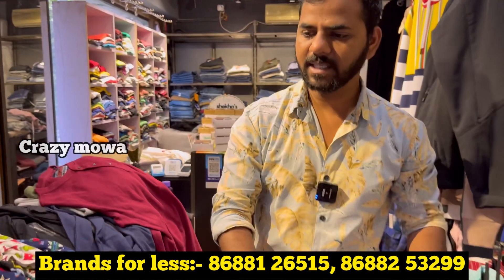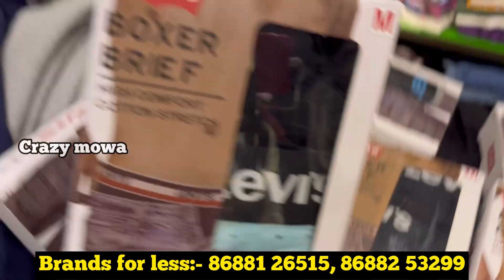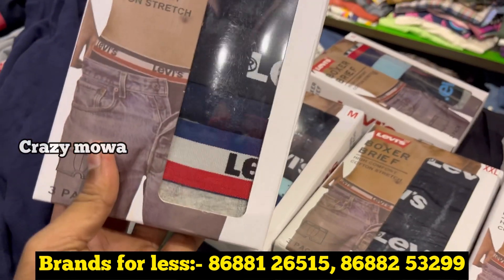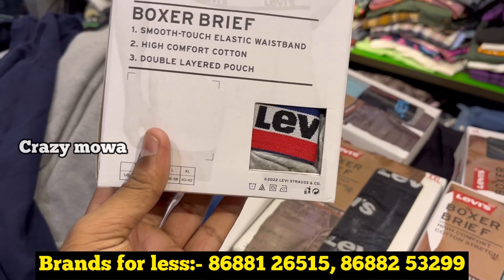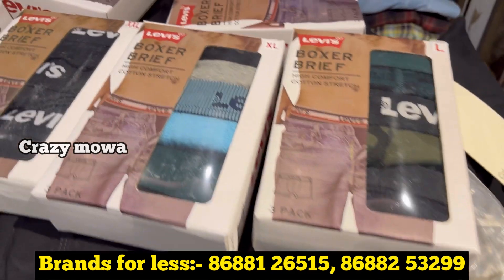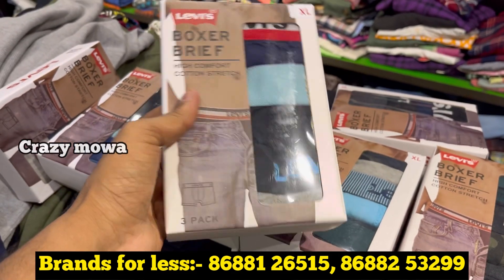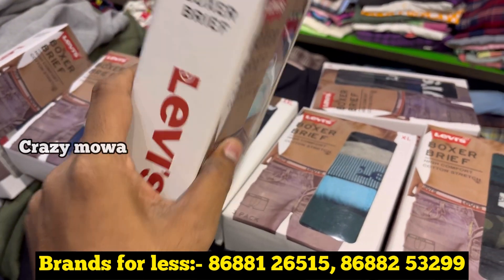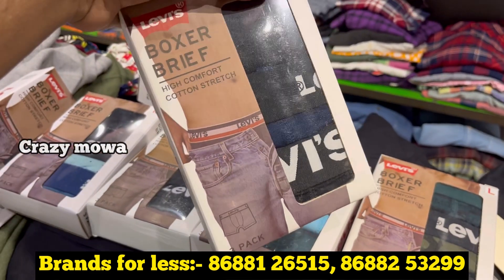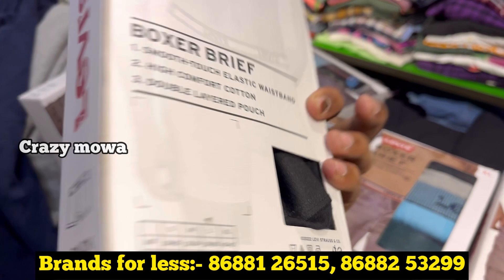You can check the materials and visit. You can use the original materials — all original, 100% original. What size will you be? Medium, Large, XL, XXL? Yes, it is available, medium to XXL. The material is also very good. And how much does it cost? 650 rupees — Levi's, original materials, three pieces, three packs. Just 650 rupees.